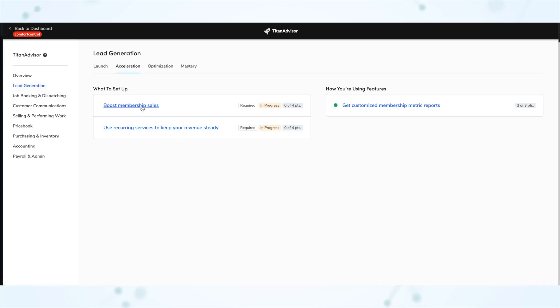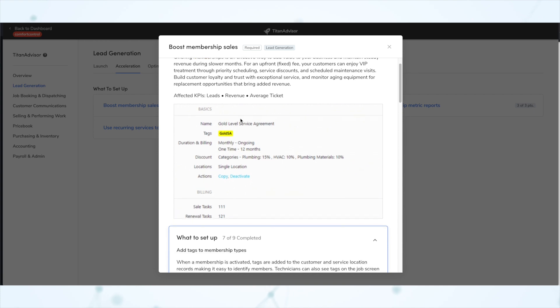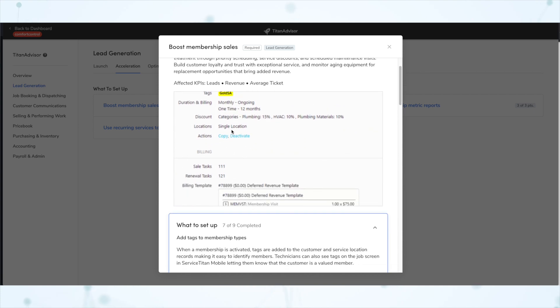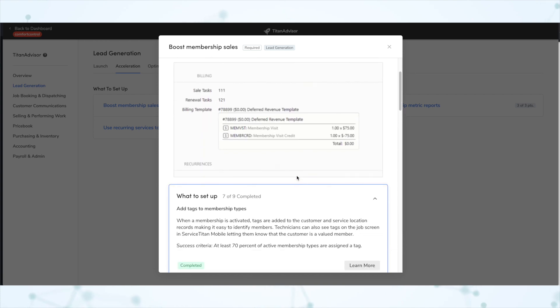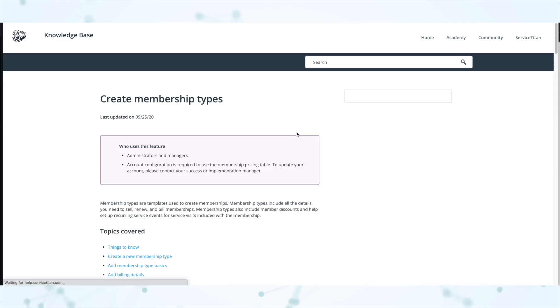Another thing that Titan Advisor does better than the old Titan score is it does a better job at telling you exactly what you need to do. Clicking on any feature will tell you about that feature — what it is and why it's useful. Oftentimes there will be an animated GIF to demonstrate the feature visually, and it will tell you how to use that feature and link you to the knowledge base if you need more information.